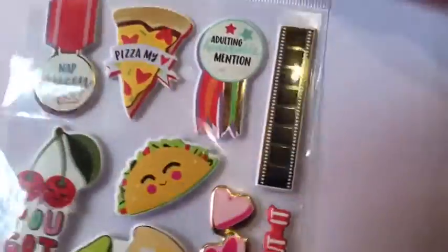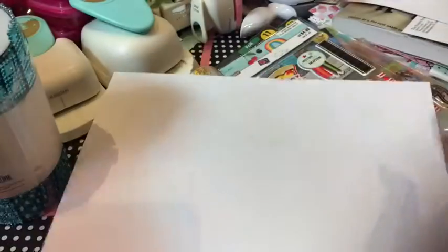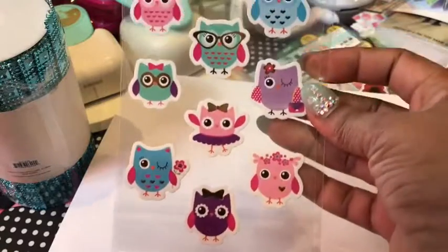This one was 64 cents — so cute! And here are the 24-cent stickers. I bought more than one of several, so I'll try to keep them in order and show the ones I only have one of first. These ladybugs are so cute, I had to get them. The owls — I did get one of those, and I know they sell owls at Dollar Tree, but these were 24 cents.